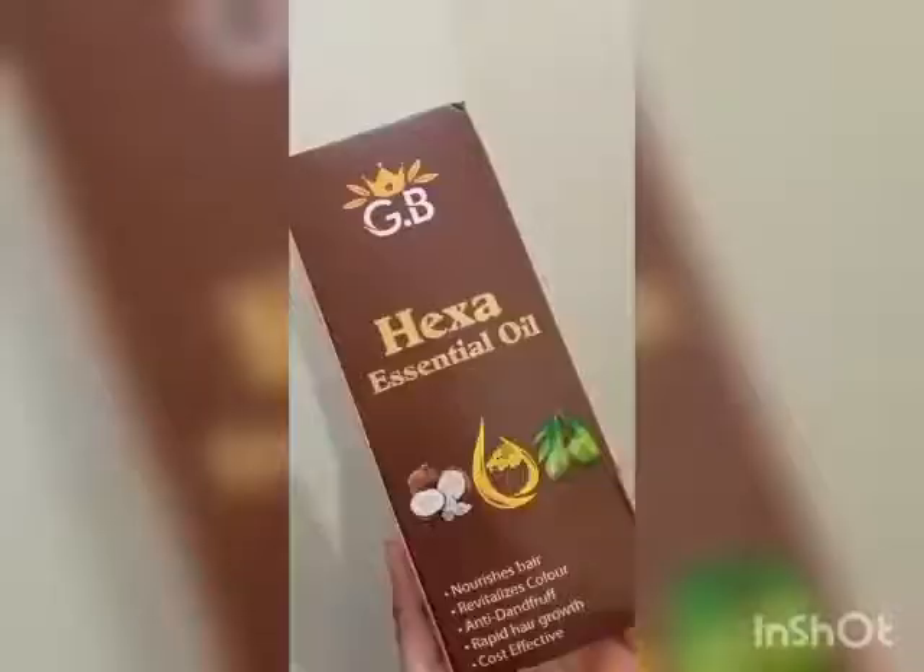Hey guys, are you all sick of hair loss and thin hair problems? Today I'll be reviewing GB Hexa Essential Oil, which nourishes your hair and is cost-effective.